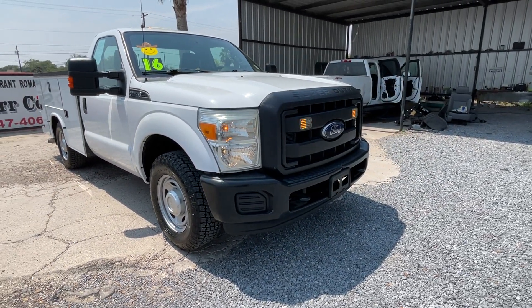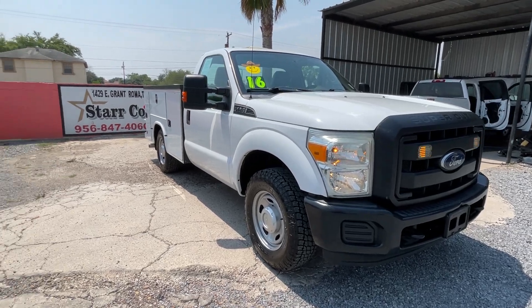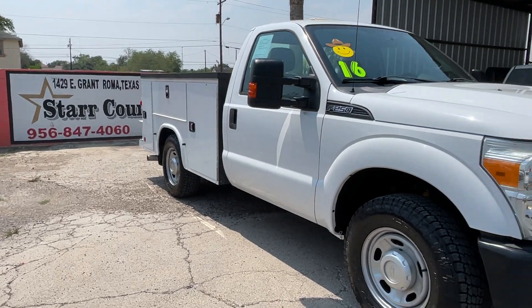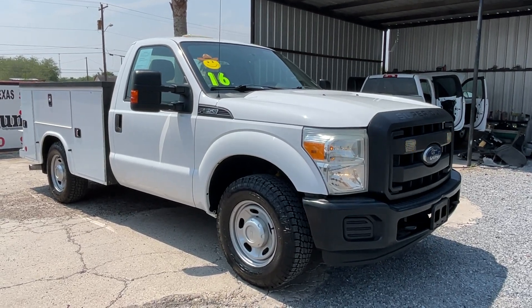Also a strobe on the front. We are located here in the valley of Texas. If you have any questions, please call us or email us. There's the number to the office. If this truck works for you or your company, please send us an email or give us a call.